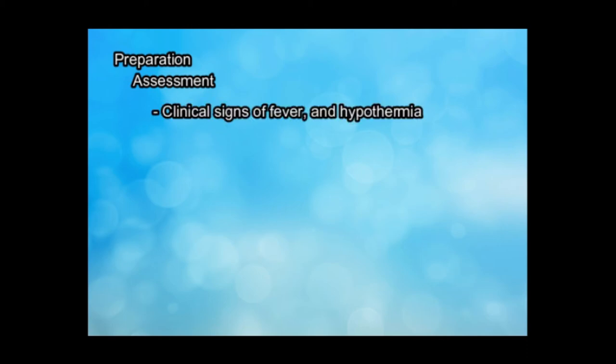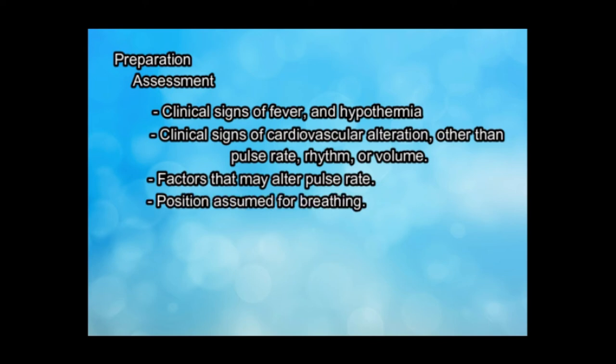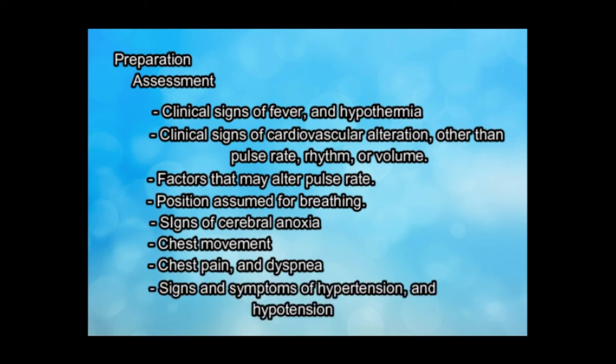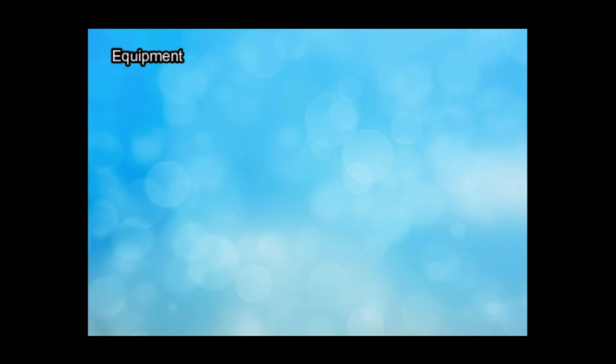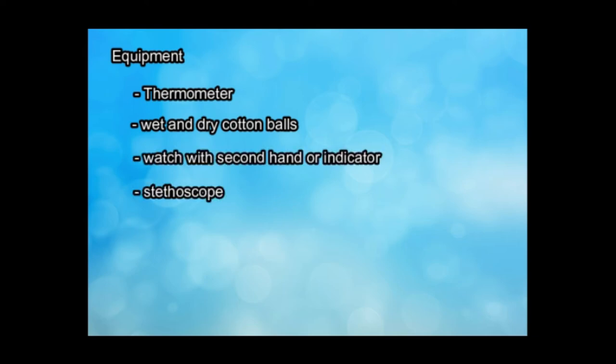For the procedure for taking TPR or vital signs, we need to assess clinical signs of fever, clinical signs of hypothermia, clinical signs of cardiovascular alteration other than pulse rate, rhythm, or volume, factors that may alter pulse rate, position assumed for breathing, signs of cerebral anoxia, chest movement, chest pain, and dyspnea, and signs and symptoms of hypertension and hypotension. Equipment needed includes thermometer, wet and dry cotton balls, watch with second hand or indicator, stethoscope, sphygmomanometer, and kidney basin.